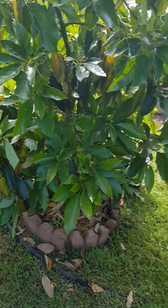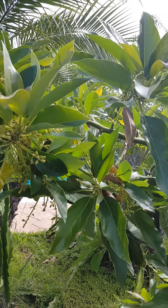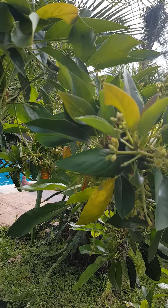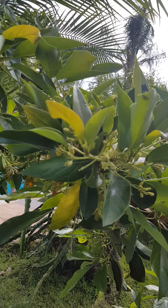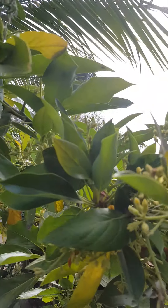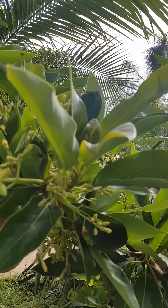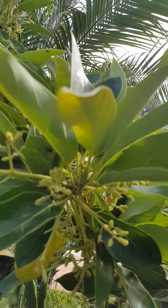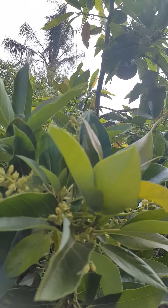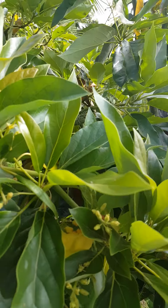And this avocado tree doesn't have very many yet, but it's still getting pollinated. It still has flowers — the flowers are closed right now, but it has a lot of flowers on it. Hopefully next week I'll see the avocados forming.